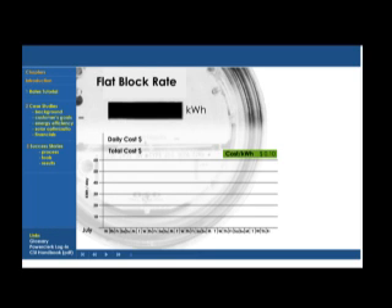With a flat block rate, each kilowatt hour you used was billed at the same price — in this case, 10 cents a kilowatt hour. On Wednesday, July 1st, this customer used 45 kilowatt hours at a cost of $4.50.